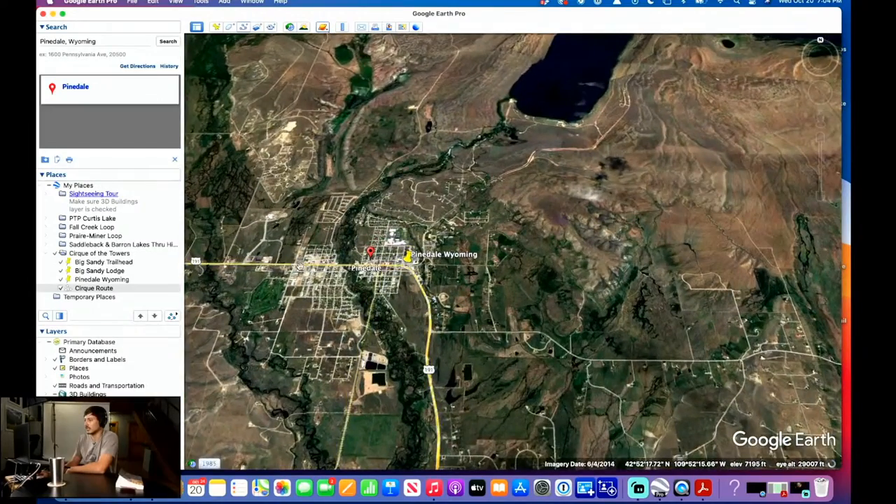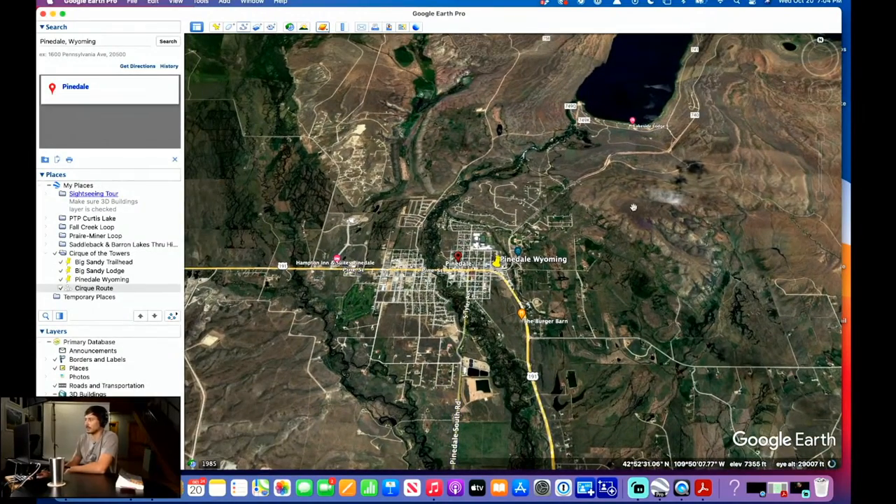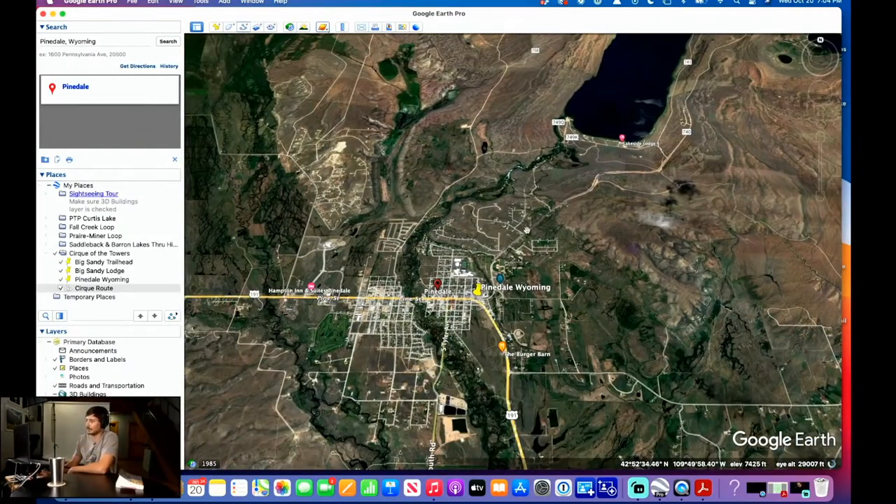Pinedale, if we zoom in here, is actually like a little metropolis. It's got this beautiful lake; it's a very popular outdoor recreation spot. Kind of think of it like Riggins here in Idaho — just a little place that leads you to all these recreation areas: Hells Canyon, river rafting, stuff like that. In Pinedale you'll find amenities like coffee shops and good restaurants.